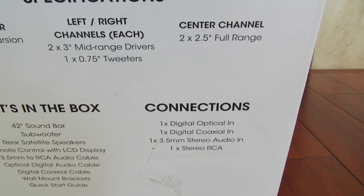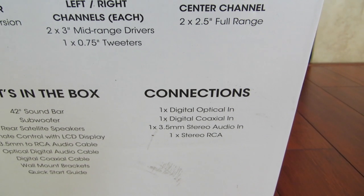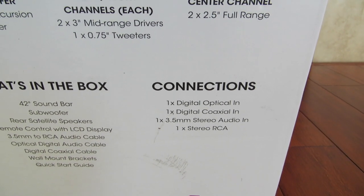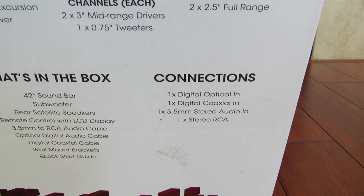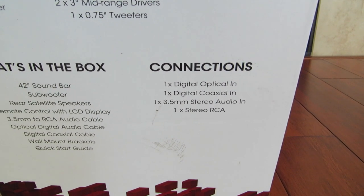For connections, we have 1x digital optical in, 1x digital coaxial in, 1x 3.5mm stereo audio in, and 1x stereo RCA.